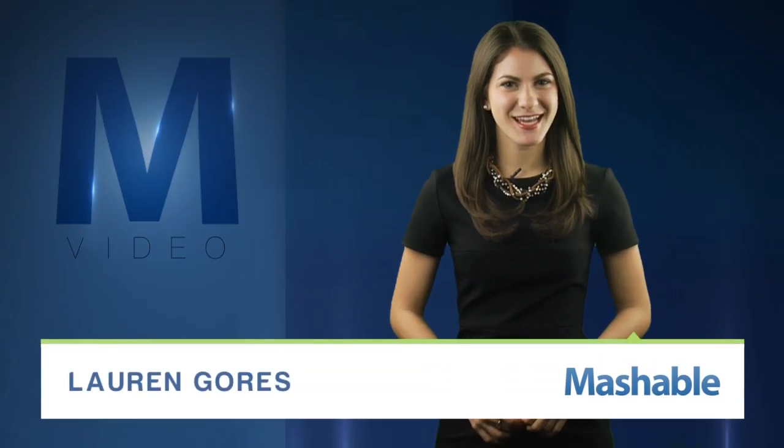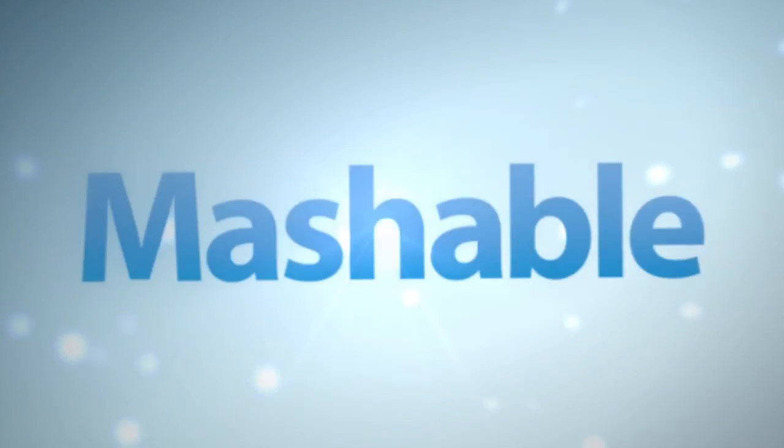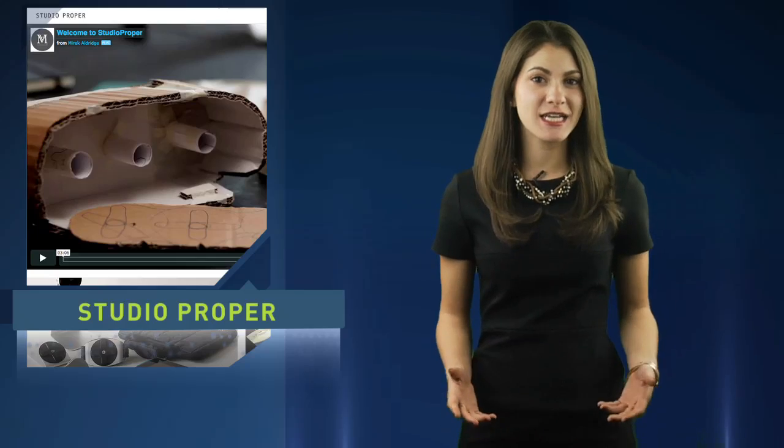For Mashable, I'm Lauren Gores. Just what we've all been waiting for — an iPad wristwatch. Here's a look at tech accessory designer Studio Promper's latest release — a high-tech timepiece that looks pretty fancy under this Instagram filter. While having a 9.7-inch screen attached to your wrist all day might be convenient, we're thinking it would get old pretty quickly.